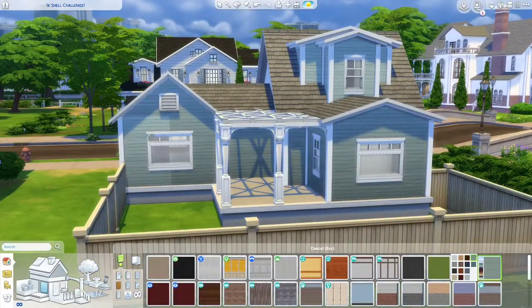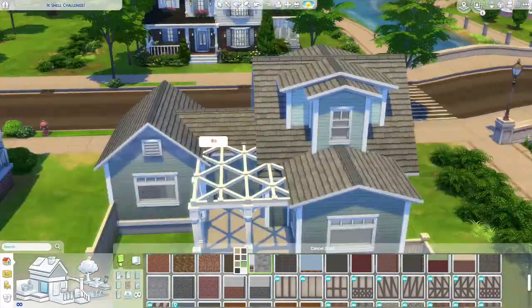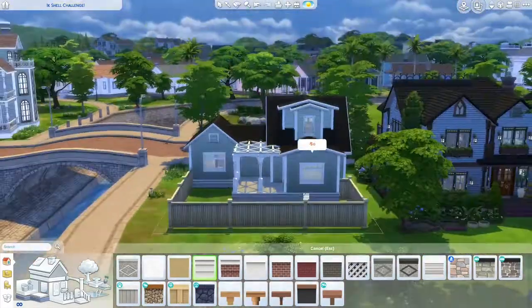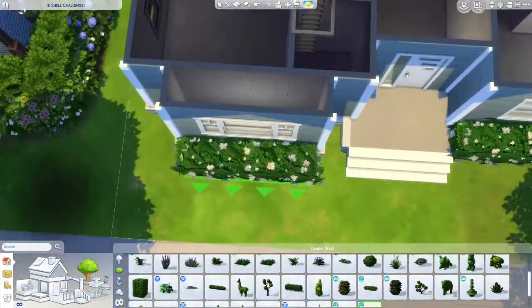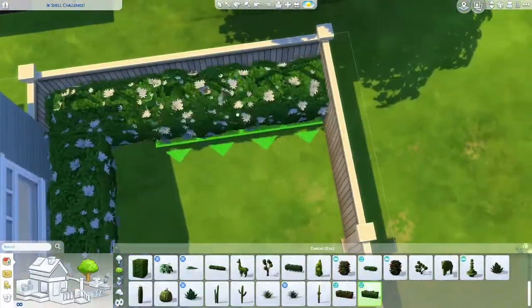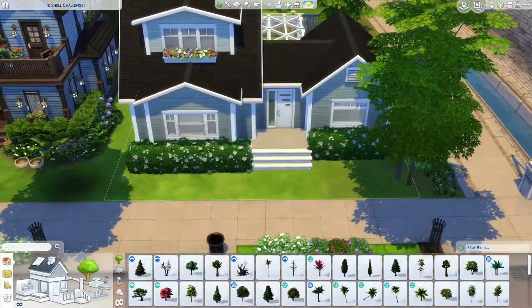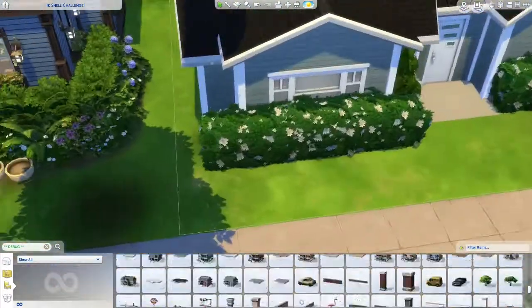I did start off by building on a 20 by 15 lot here in Willow Creek, but I decided to move it because the lighting on this lot is horrible — it looks so so bad. So I changed it to Newcrest, and you can see my paranormal investigator home next door, which is kind of bothering me, but the lighting is so so much better here. The lighting on some lots is just that bad, and I didn't used to think about it until I started doing YouTube.